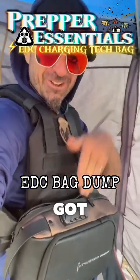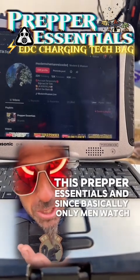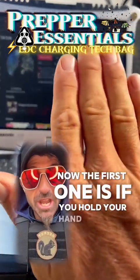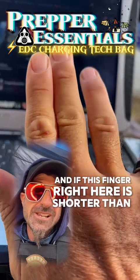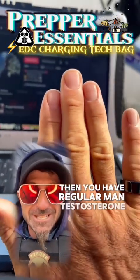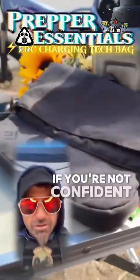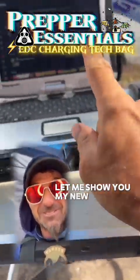Almost like having a little chest rig with all your stuff right there — proper essentials. Since basically only men watch these videos, I'm going to give you two free testosterone tests. The first one: hold your hand out — if your ring finger is shorter than your index finger, you have regular man testosterone. The other test: if you're not confident enough to carry a man purse, you're probably not a man.